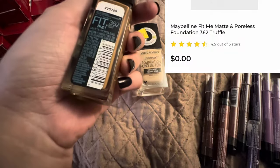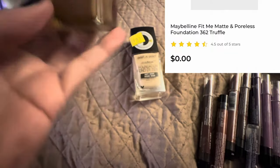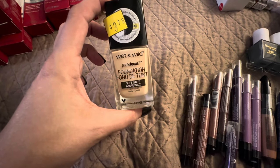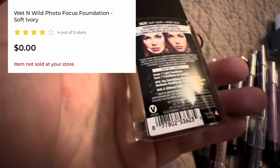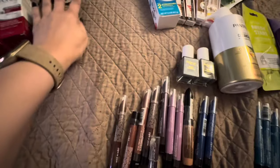Maybelline Fit Me — this is a penny. And the Wet n Wild Photo Focus Foundation. That one's got a tiny little barcode on it.